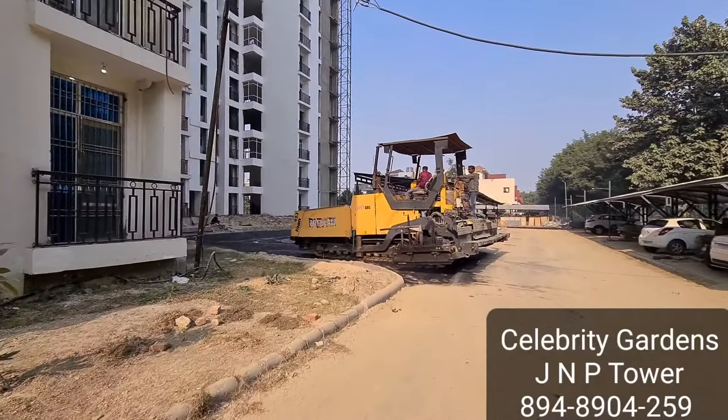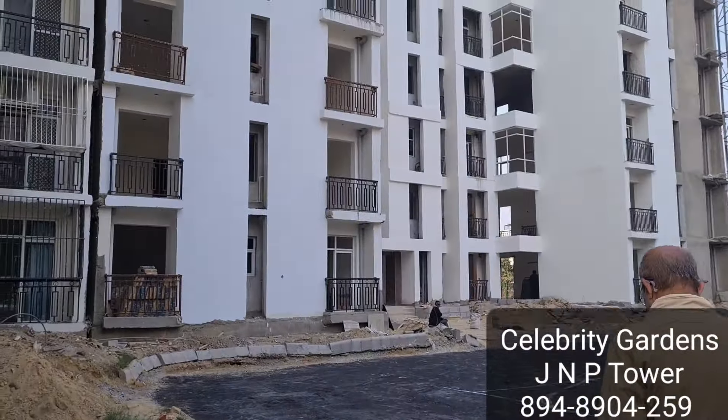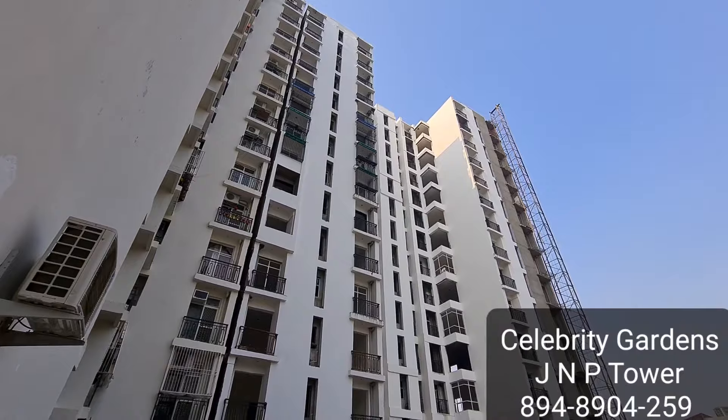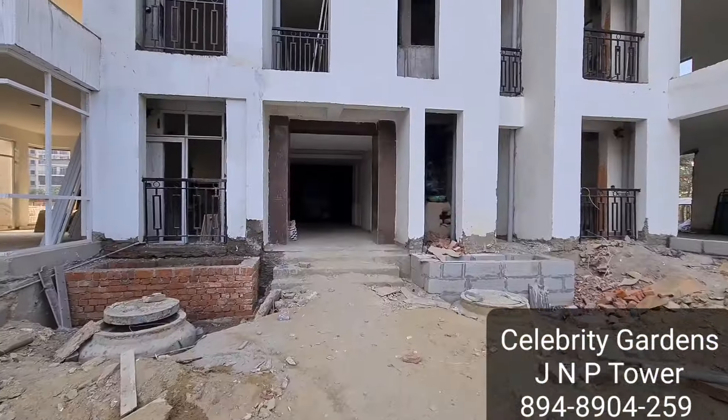Now we are at J Tower. This tower is already near to possession — 2 to 3 families are living there. We are working on the road in front of this tower, which is basically completed. We have a unit on the 13th floor of this tower.